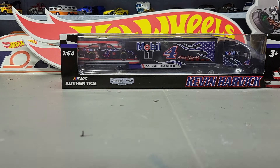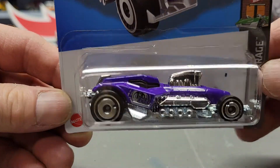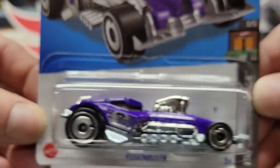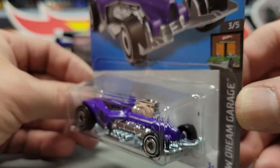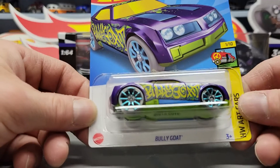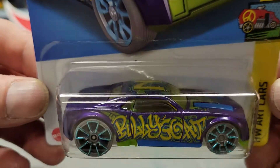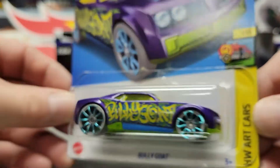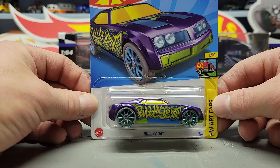Next one is the Fusion Buster. Next one is the Bully Goat — never seen that one before, it's kind of different. It's not a new casting, it's an older casting, but still kind of cool.